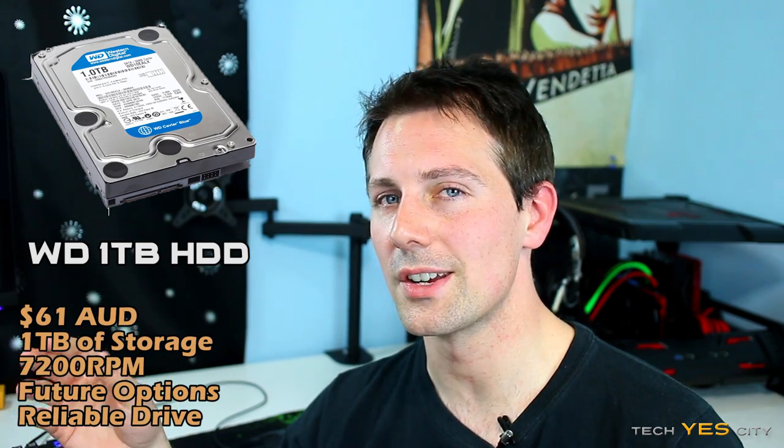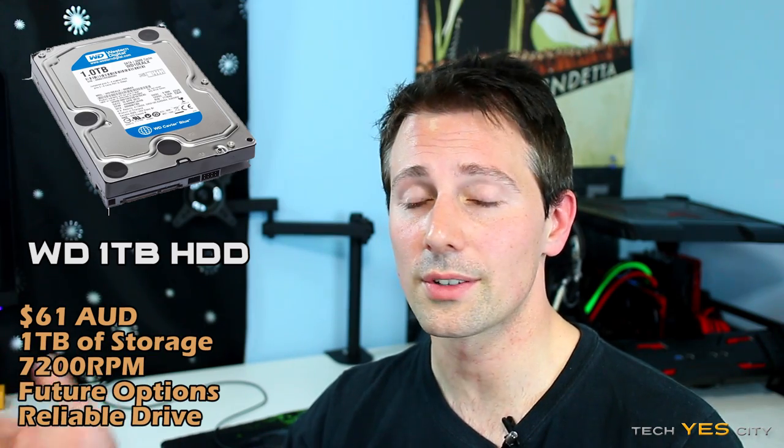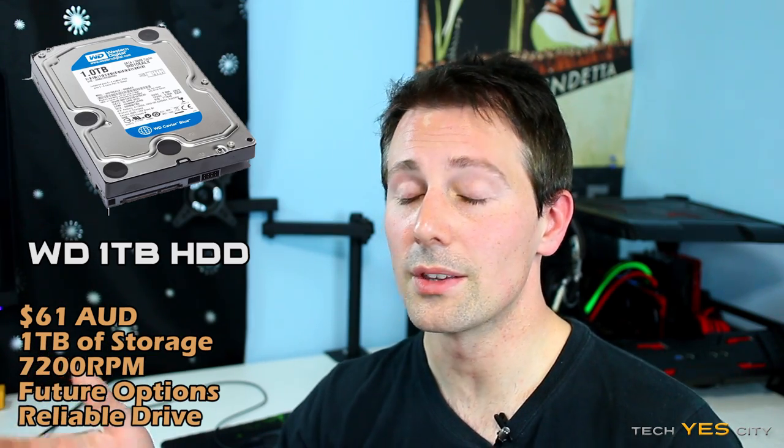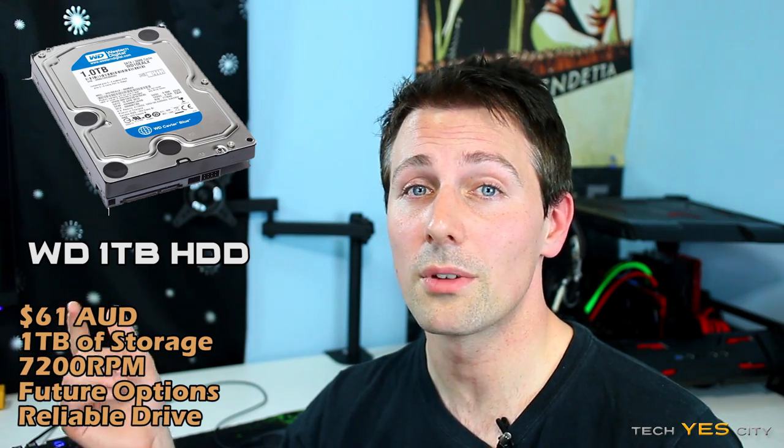For the hard drive, we're going with the Western Digital Caviar Blue 1TB. This comes in at just over $60 Australian dollars, and for the money it's a really good hard drive — it's fast, it's cheap, and you've got a lot of storage. In the future, if you wish to upgrade, you can use this as a backup hard drive, so Western Digital has you covered.